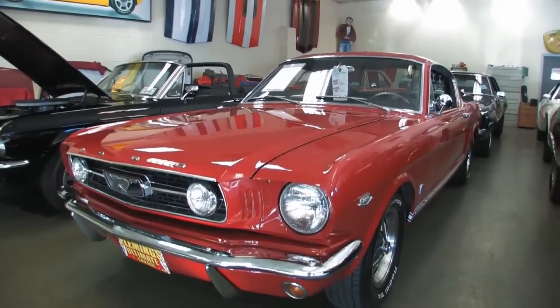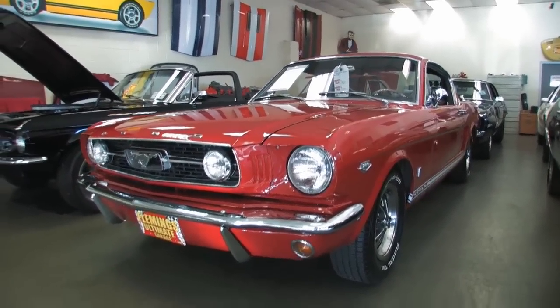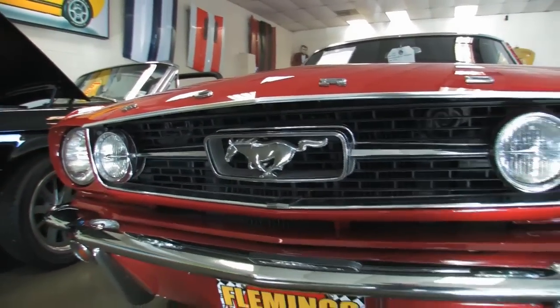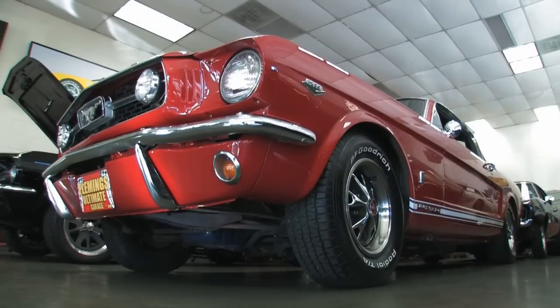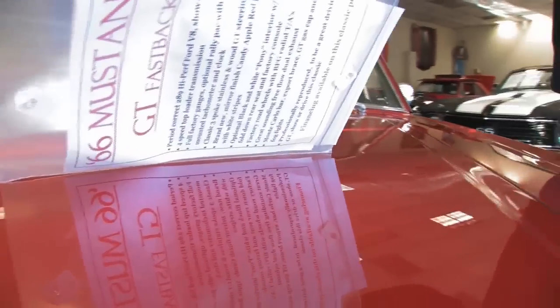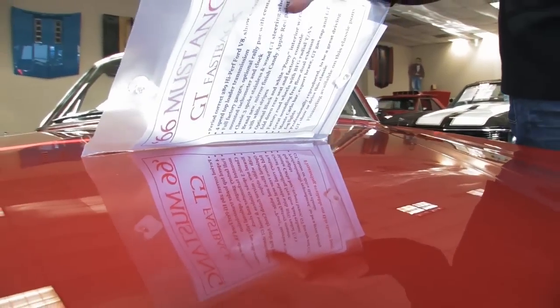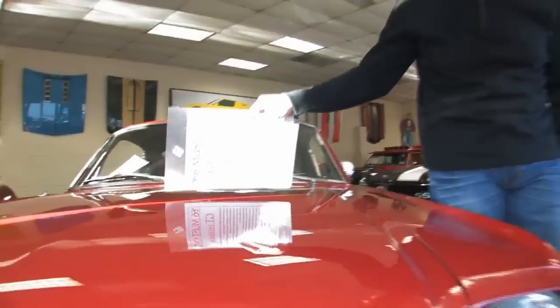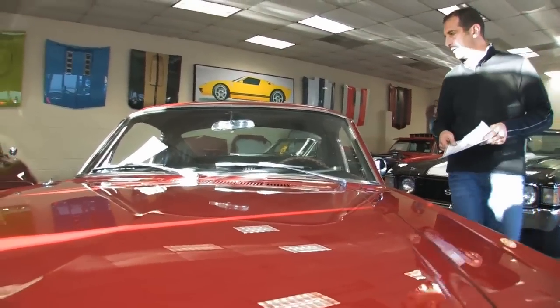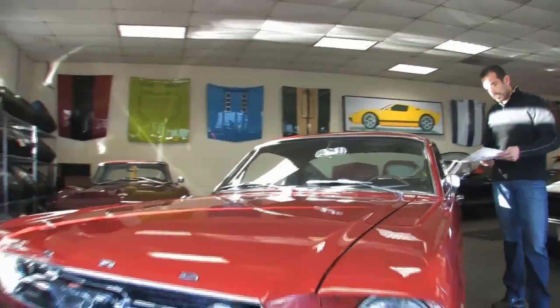I just had it all repainted — the Candy Apple Red with the white stripe — so the paint is brand new on the car. We were going to try to fix a couple of areas, but by the time we tried to do all that, it was just easier to go ahead and do the full repaint. Look at how you can read that paint just perfectly — the guy did a great job. This is just a beam of sunlight coming in from the window while we're doing the video.